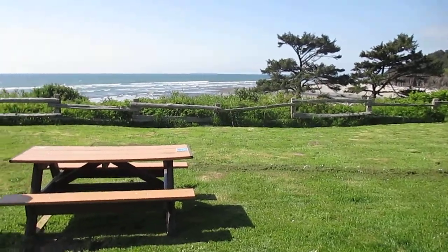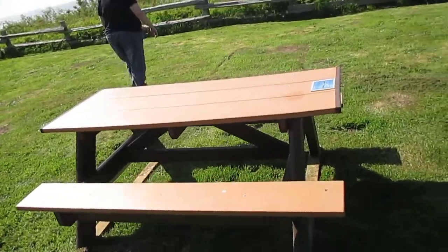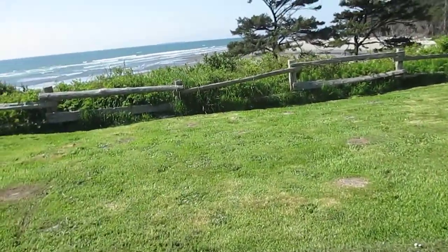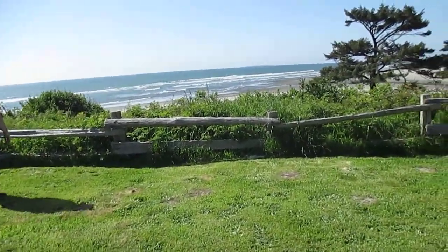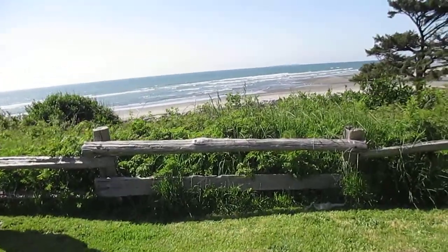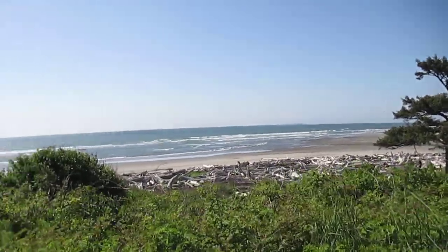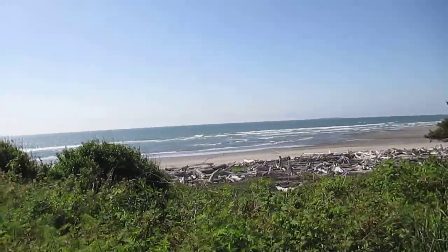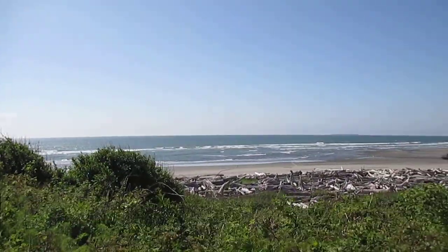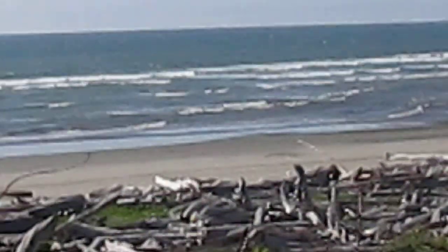This is our front yard. Pretty nice, huh? We have a little big picnic table. And they just mowed the grass, so it smells really, really amazing out here. And then you just walk, maybe 10 feet out, and you see this beautiful ocean with some nice little greenery right here. Beautiful.